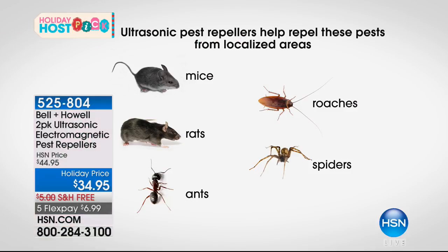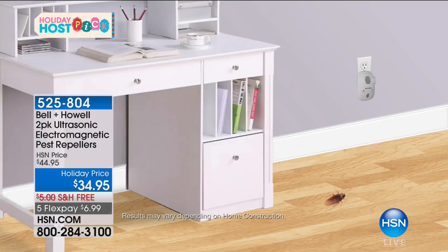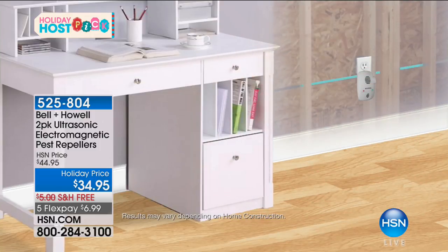You're familiar with Bell & Howell ultrasonic Pest Repellers — they use ultrasonic sound waves in every room to eliminate rats, mice, ants, roaches, and spiders. We have now added electromagnetic technology. The ultrasonic portion gets rid of pests actually in the room. The electromagnetic goes through the wiring in your walls for the entire floor of the house — if there's anything inside your walls, they're going to be gone.